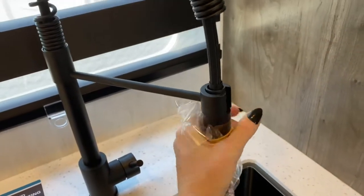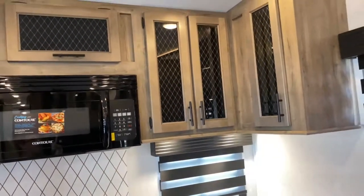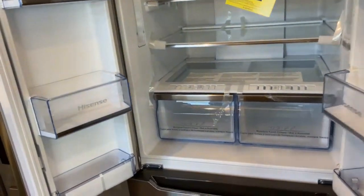The faucet actually has a pull-down sprayer. And what's great about this is I am a huge fan of a window behind the sink — this unit has it, which is part of why it's one of my favorites. It does have zebra blinds so you can let in just a little bit of light or black it out completely. Up top, you've got more cabinetry, more cabinetry above the fridge. And speaking of the fridge — this thing is massive.